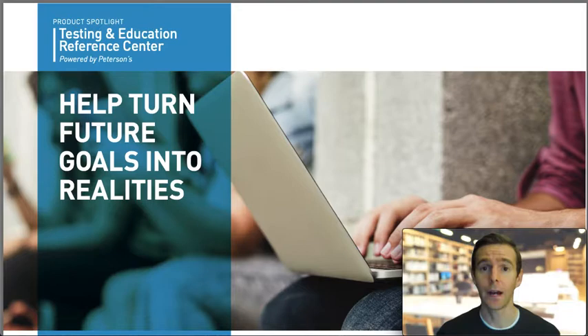Within our 50 plus databases, we have an online learning tool called the Testing and Education Reference Center. It is powered by Petersons, a vetted and reputable education company.